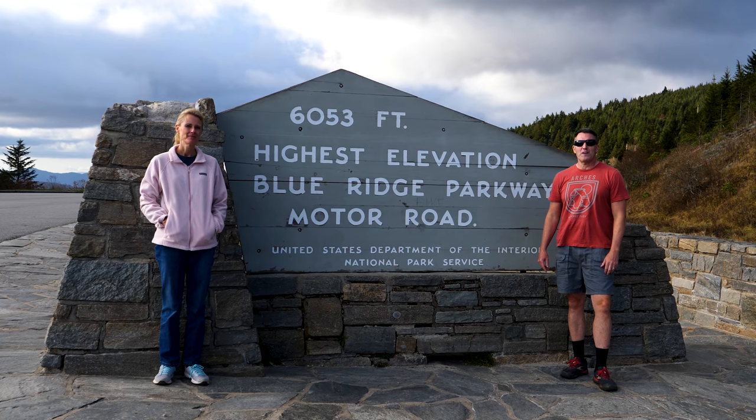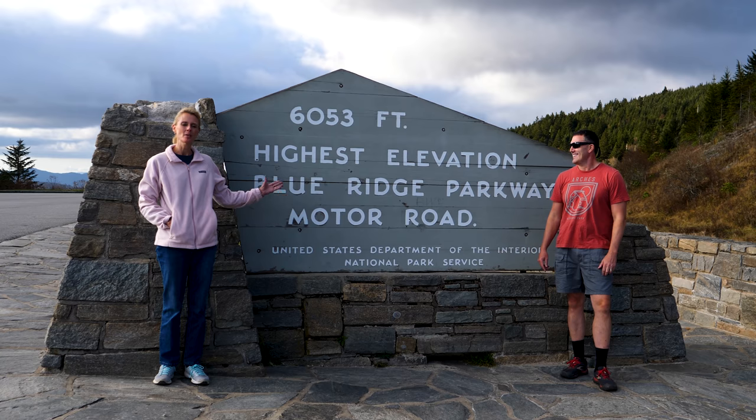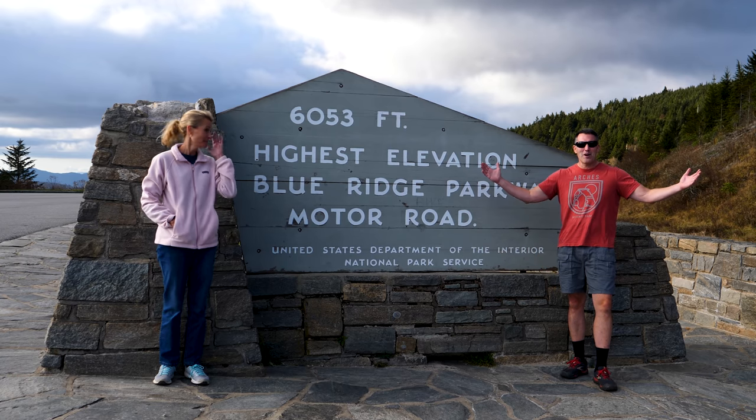We're at 6,053 feet. We are at the highest point of elevation on the Blue Ridge Parkway. We made it! It is a party up here. We're at Water Rock Knob — this is the end of the line.